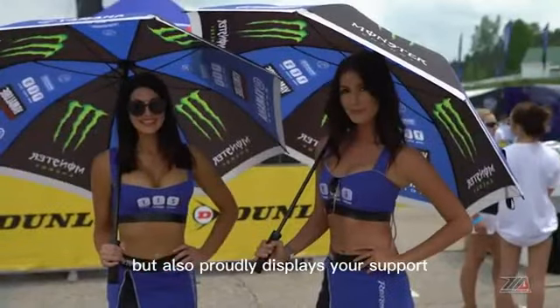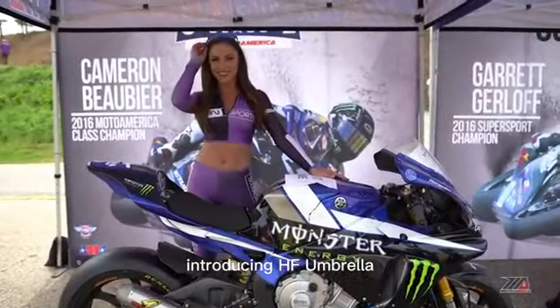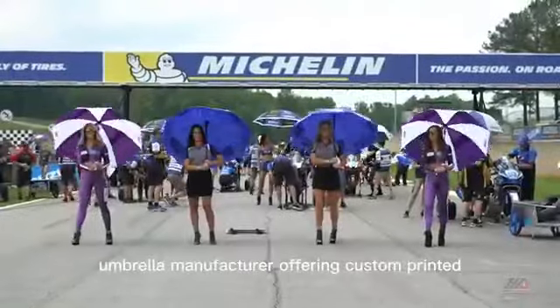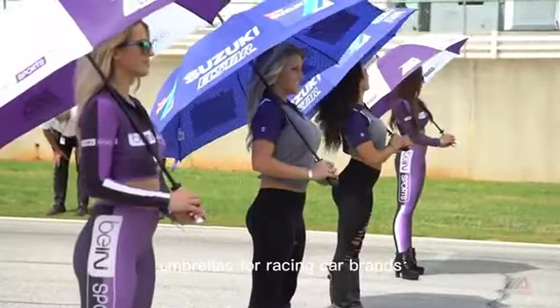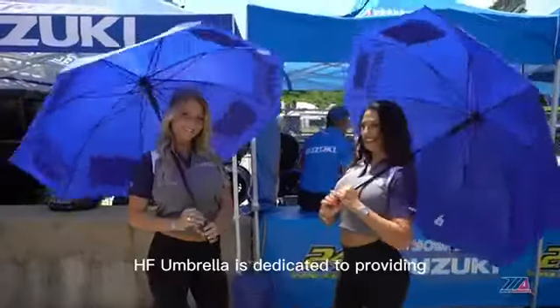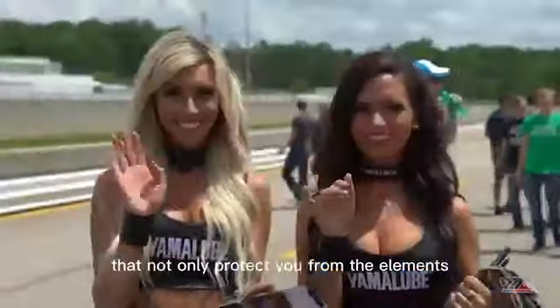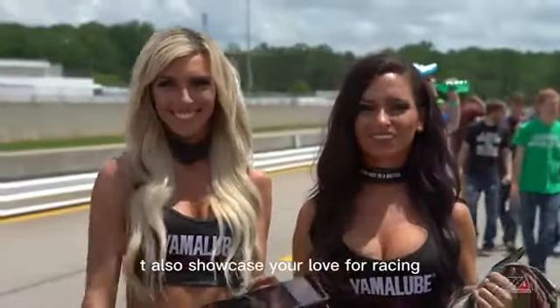but also proudly displays your support for your favorite racing team or brand. Introducing HF Umbrella, a professional umbrella manufacturer offering custom printed umbrellas for racing car brands. With years of experience in the umbrella industry, HF Umbrella is dedicated to providing high-quality umbrellas that not only protect you from the elements, but also showcase your love for racing.